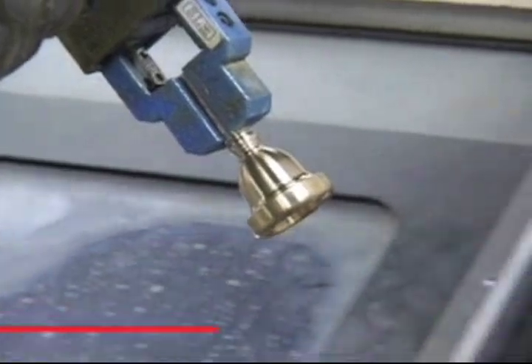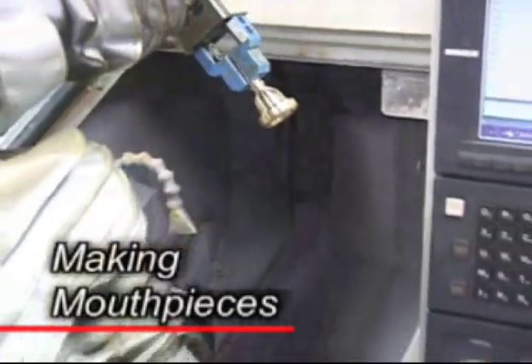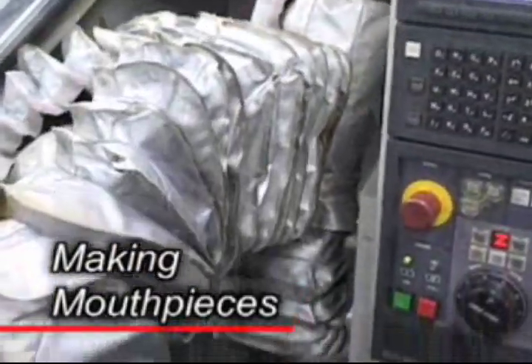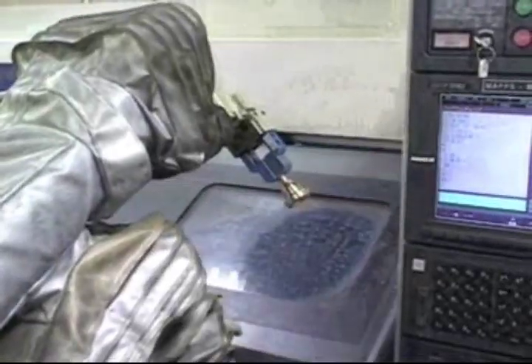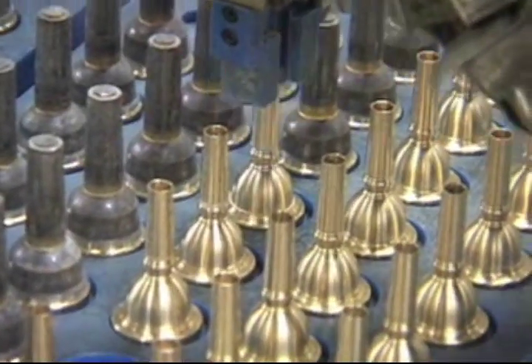Most parts of the manufacturing process are done by hand by skilled craftsmen. But mouthpieces are different. Yamaha uses state-of-the-art computer equipment to ensure that every mouthpiece is exactly the same and comes out exactly as designed.